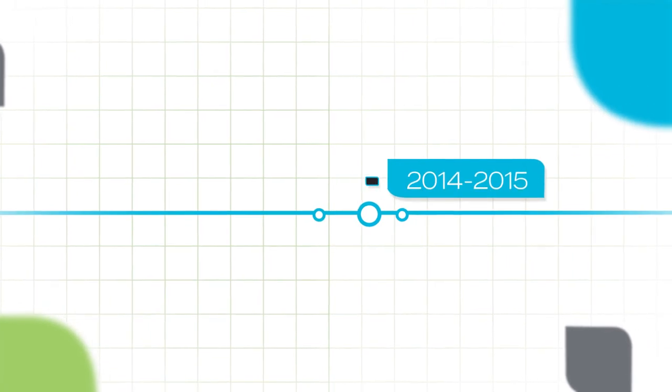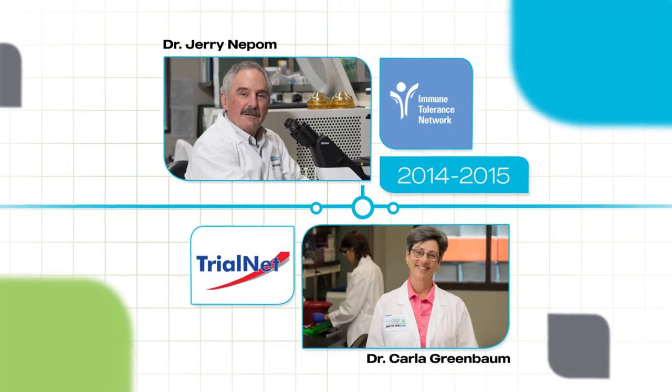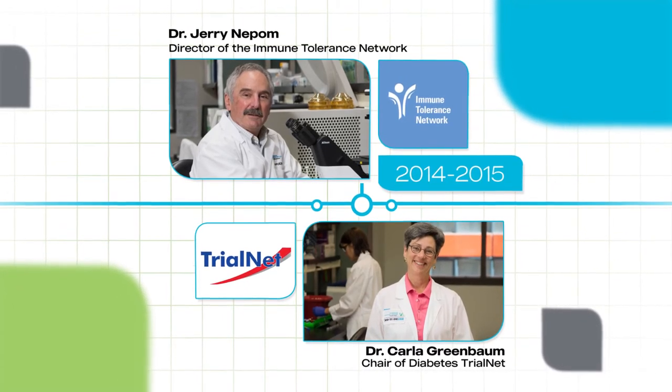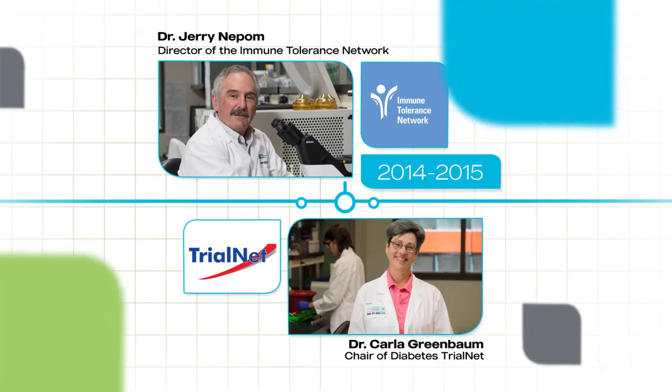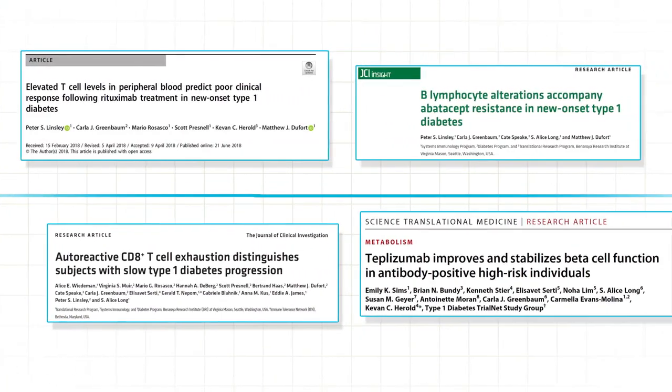They continue to be crucial in VRI's research today. In 2014–2015, our very own VRI researchers were appointed leaders of two of the largest immune disease clinical research consortiums in the world. From that point on, our understanding of disease progression has grown exponentially.